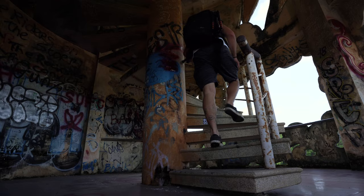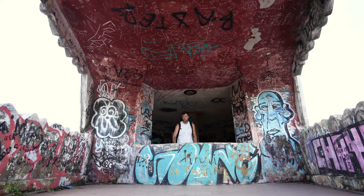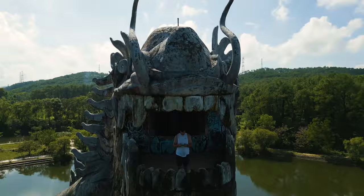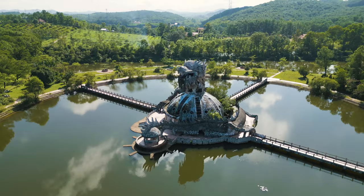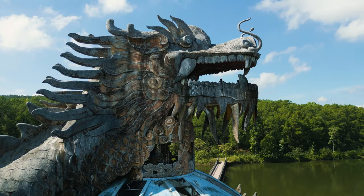It's a long way up. I think this is the dragon's beard — that's a good name for a band. We made it into the mouth! This water park is insane. I'm very happy to come explore this place; I'm quite enamored with abandoned places. It was opened in 2004 but closed in 2006.